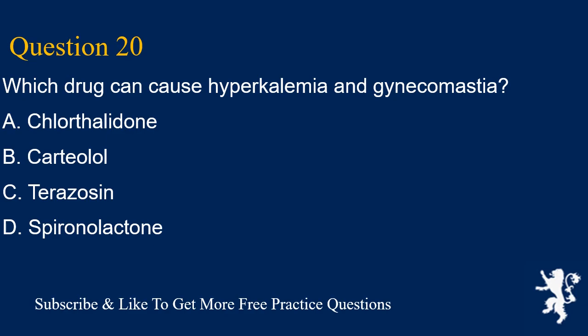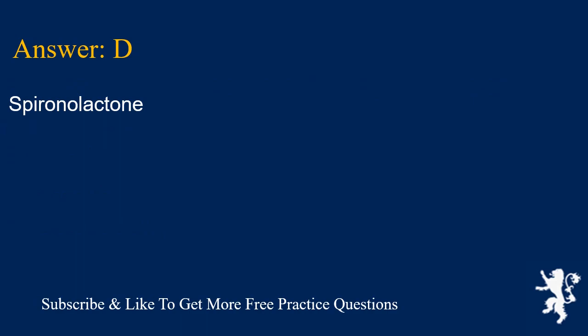Question 20. Which drug can cause hyperkalemia and gynecomastia? A. Chlorthalidone, B. Carteolol, C. Terazosin, D. Spironolactone. Answer is D. Spironolactone.